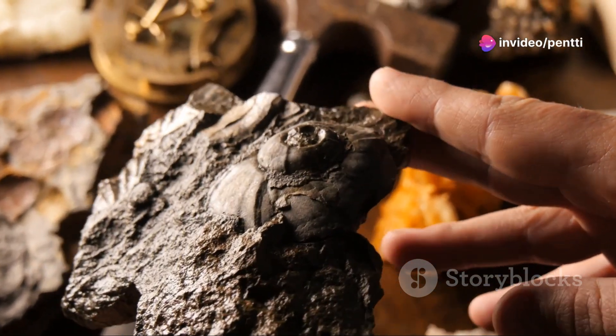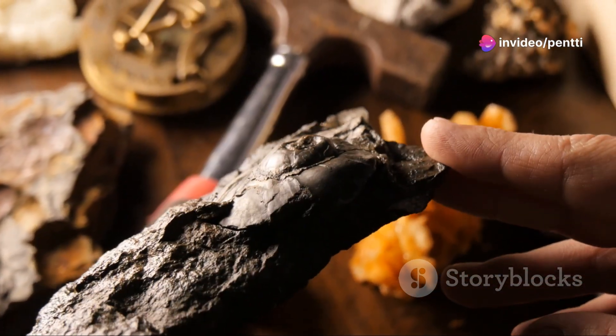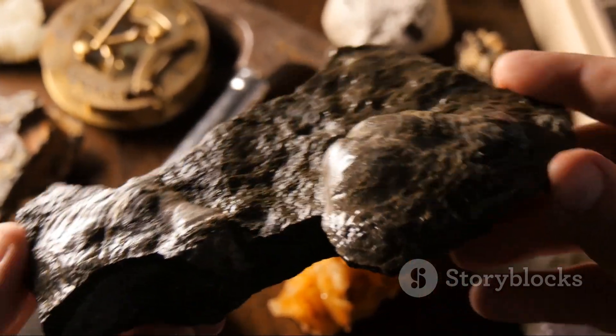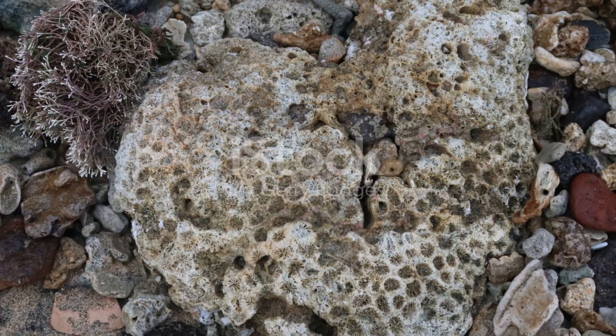As these layers build up, the pressure increases and the sediment starts to solidify into rock, encasing the coral skeleton. This process is known as fossilization, however the transformation doesn't stop there.